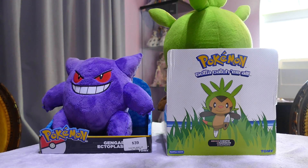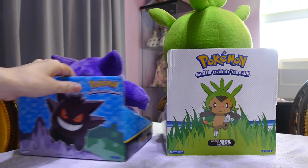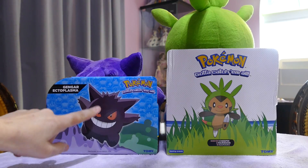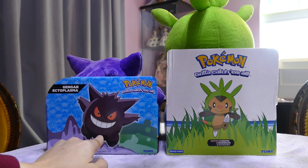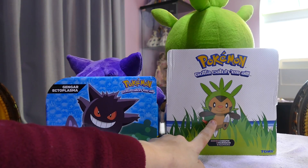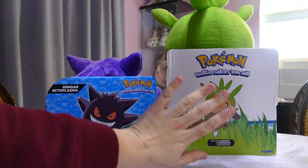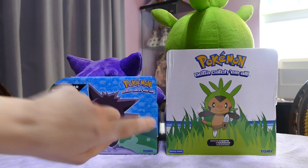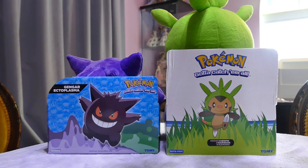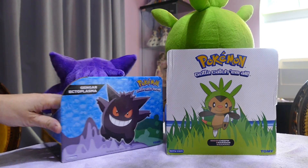If I've got it wrong, please correct me in the comments below. So this is the back of the boxes showing their artwork. He is the ghost Pokemon of course, and I'm assuming Chespin is one of the new ones, so I'm assuming he's a grass Pokemon. I don't know much about him. They are of course official Tomy soft toys, and if you've seen my previous Pokemon videos, you'll know that I love the Pokemon soft toys - they are really, really well made.